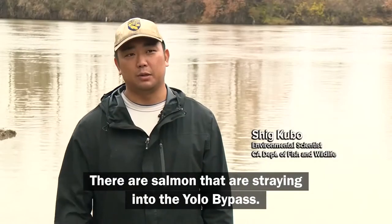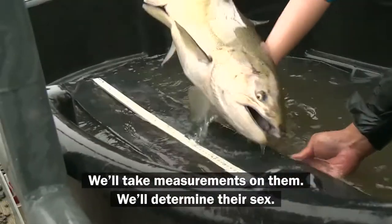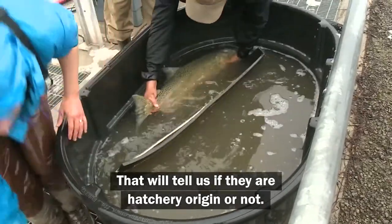There are salmon that are straying into the Yolo Bypass, so what we do is we'll collect those fish. We'll take measurements on them, we'll determine their sex, and we'll determine if they have an adipose fin clip or not. That will tell us if they are hatchery origin or not.